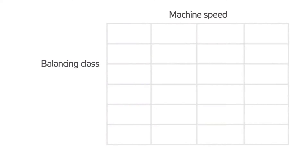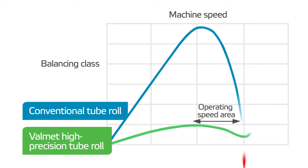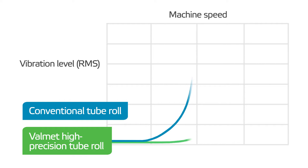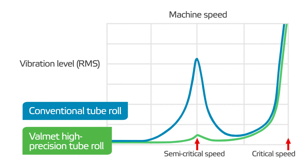The residual unbalance of our high-precision tube rolls is extremely low, both at balancing speed and over the entire operating speed range. The highly accurate shape of Valmed's high-precision tube roll results in a low level of vibrations, even close to its semi-critical speed. This means smooth and trouble-free operation in all tube roll positions in the machine.